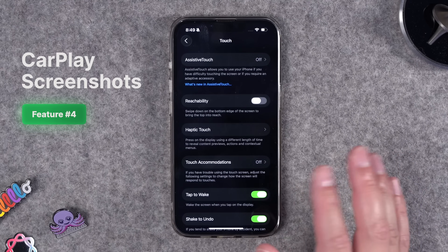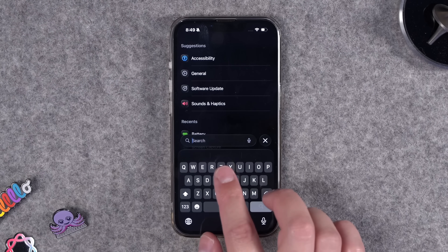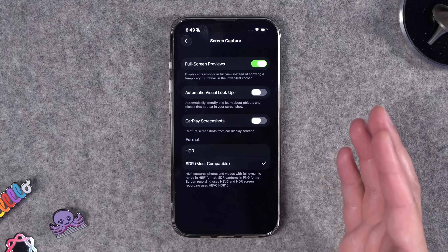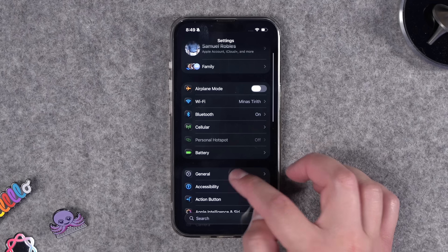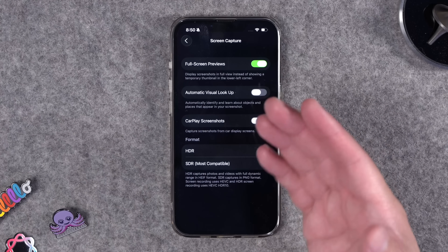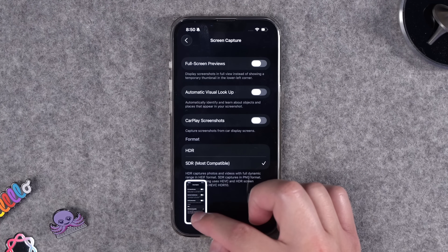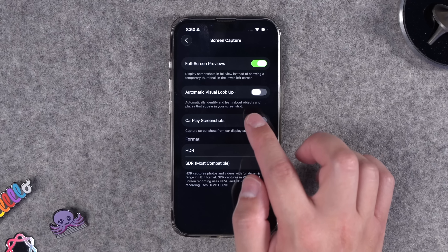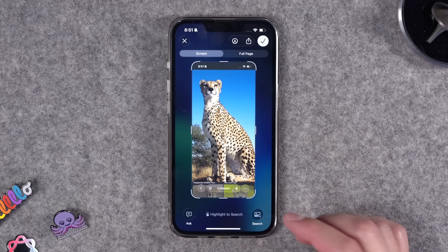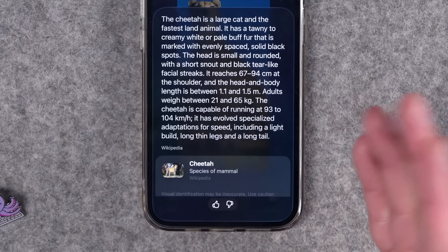Number four: if you have CarPlay, anytime you take a screenshot while in the car, you get a screenshot of the CarPlay screen in addition to your phone screen. Now you can go to General > Screen Capture and turn off CarPlay screenshots, so you won't get that extra screenshot. There are also a couple of other options here: one is full-screen previews — if you don't like the Visual Intelligence preview when you take a screenshot, you can disable that and it'll just show the screenshot thumbnail in the bottom left like before. You can also choose automatic visual lookup, which will automatically search for whatever's on screen and show results for things like animals, plants, or laundry tags.